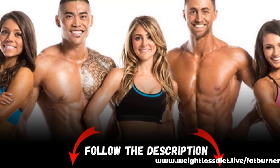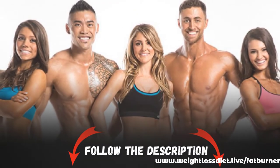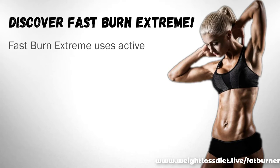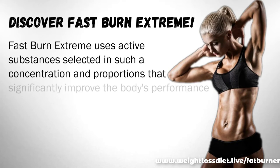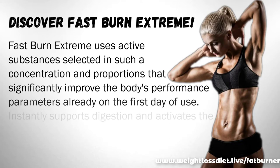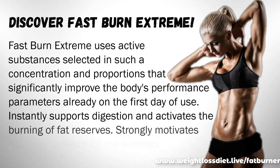If you need this product, please follow the description box. Discover Fast Burn Extreme — it uses active substances selected in such concentration and proportions that significantly improve the body's performance parameters already on the first day of use.